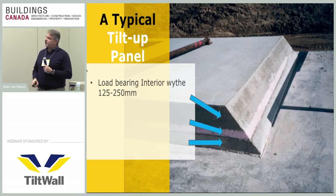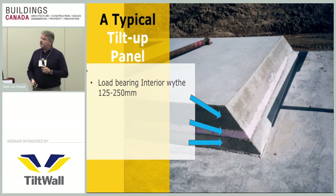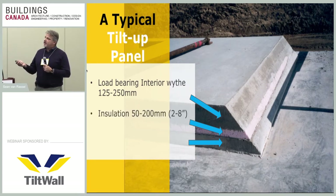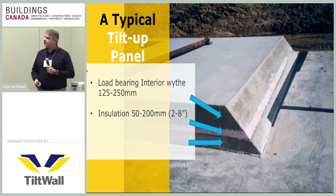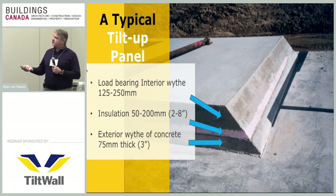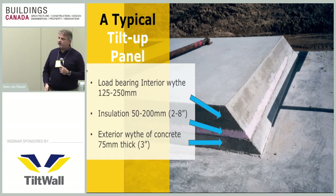Your typical wall in tilt-up construction in our marketplace is an insulated sandwich wall. It consists of a load-bearing interior wythe cast in the back, normally five to eight inches thick depending on height and expected loads. The next part is the insulation layer, normally two to four inches thick in our area though we can go up to eight inches. Then you have your exterior wythe of concrete, cast face down onto the casting slab — usually three inches — which features your architectural finishes.